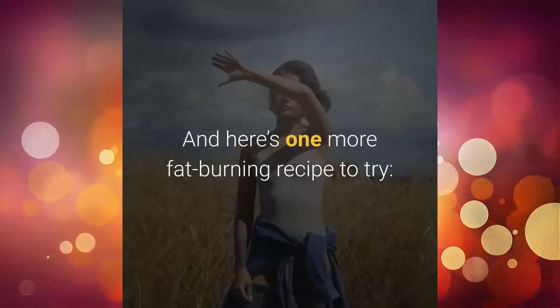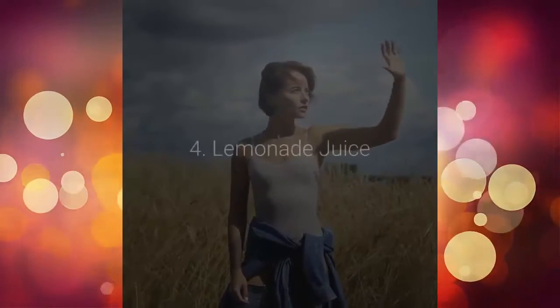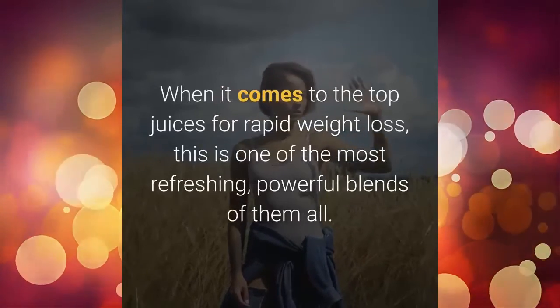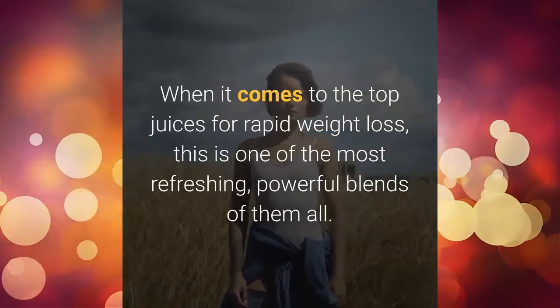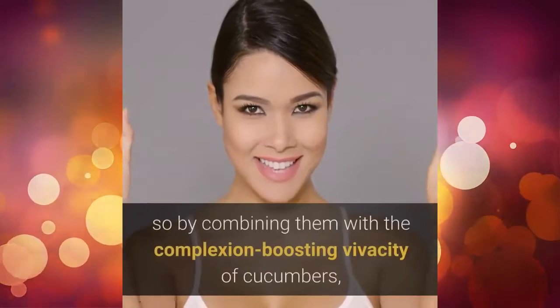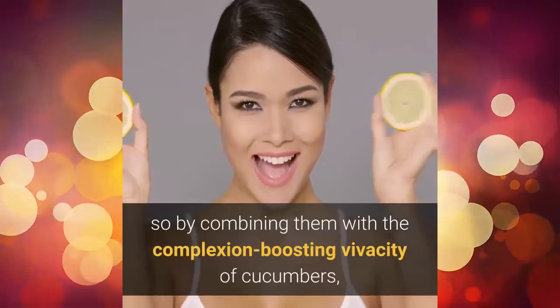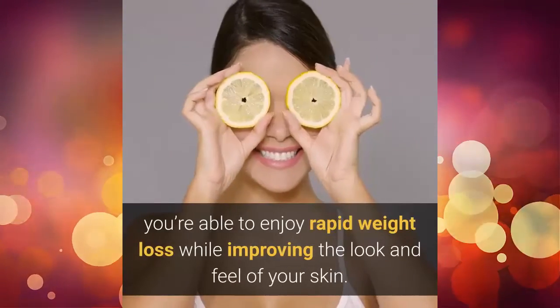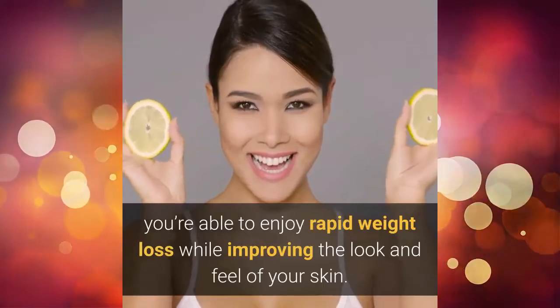And here's one more fat-burning recipe to try. 4. Lemonade juice. When it comes to the top juices for rapid weight loss, this is one of the most refreshing, powerful blends of them all. Lemons are fat-burning powerhouses, so by combining them with the complexion-boosting vivacity of cucumbers, you're able to enjoy rapid weight loss while improving the look and feel of your skin. Double win.